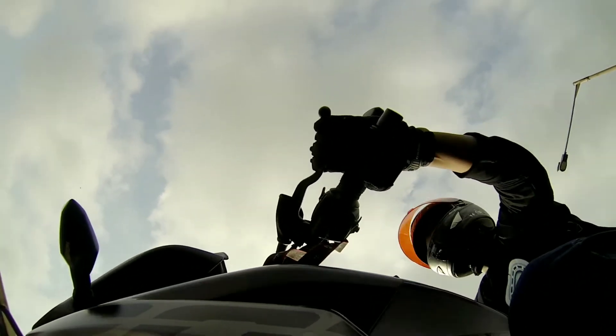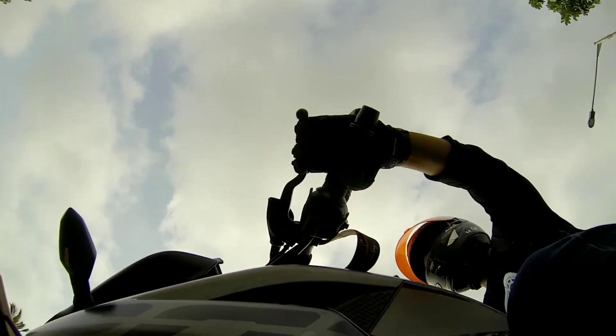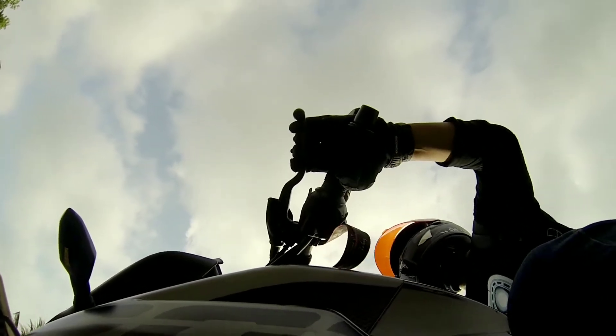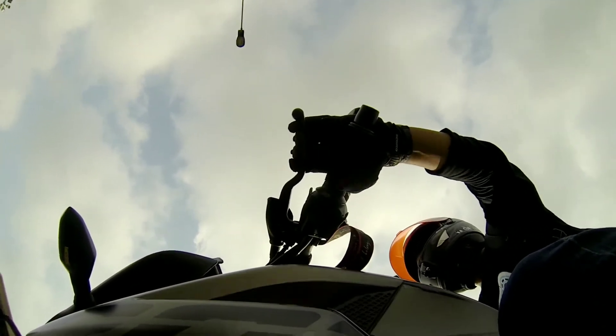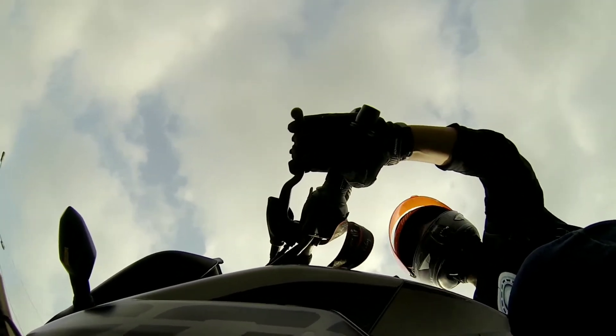I use this glove for my daily commute, from home to work and back. I used it in heavy traffic, cold weather, wet grip, and all the possible conditions you can think of. It survived all of them like a champ.